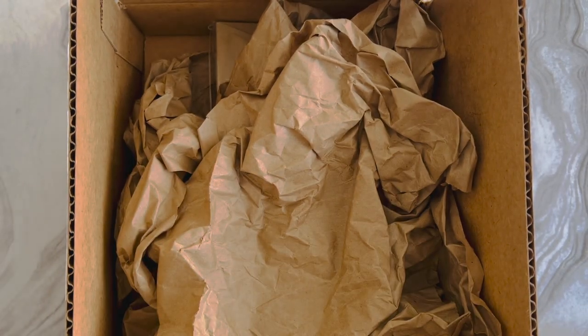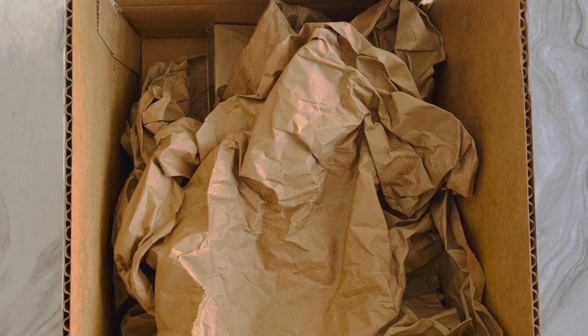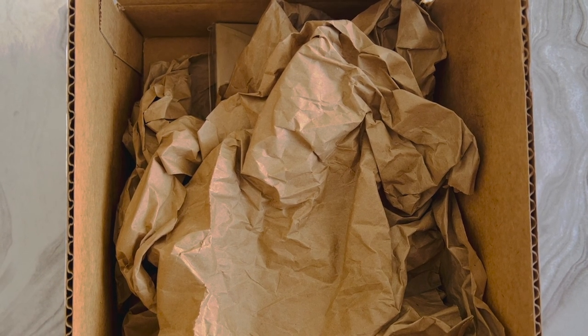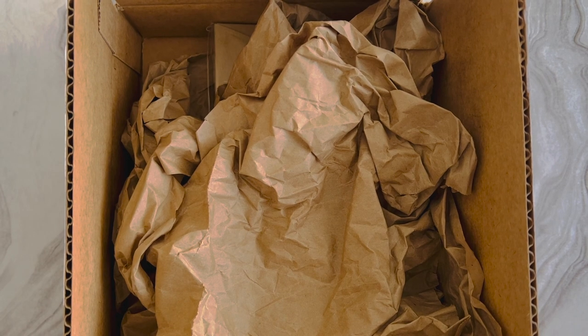Hey YouTube, it's Lisa, welcome back to my channel. I have an unboxing, and as you can tell I was so excited that I almost did it without you guys. I'm going to open up what I just received yesterday — I realized I wanted to share it with you. I know what it is, you guys don't know, but I want to do the reveal with you. If you're new to my channel, thank you for checking it out.